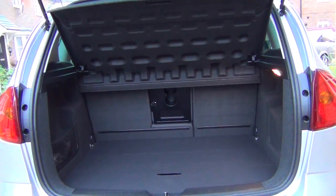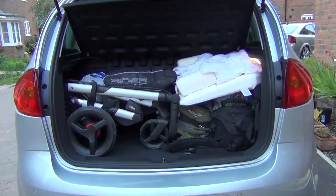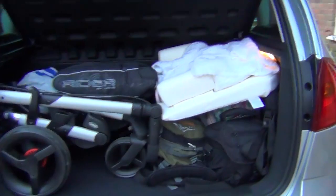You can see here the boot is quite big, lots of storage space in there. Oh, more space again. I have managed to get quite a lot in there.